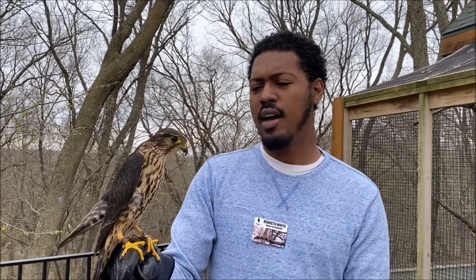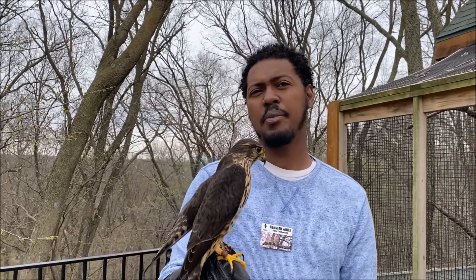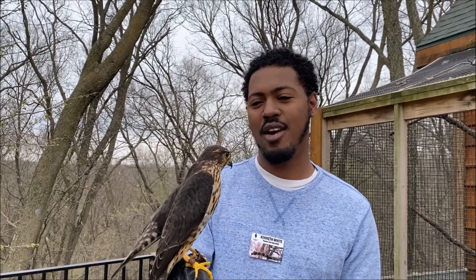Another cool thing is way back in medieval times, these were birds used by royalty. So if you were a fancy queen or a princess, you would go out with one of these birds and go hunting for skylarks. That was a very popular activity to pass the time back in those days, and you had to be a queen or a princess or really high up in society to be able to use one of these birds to hunt.